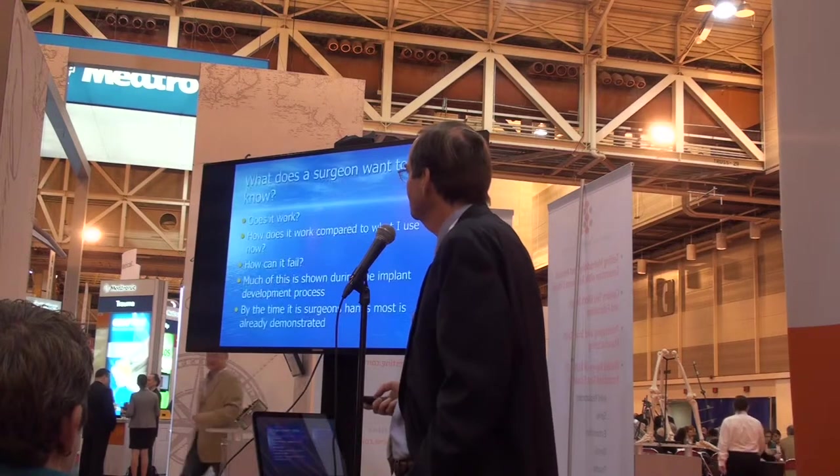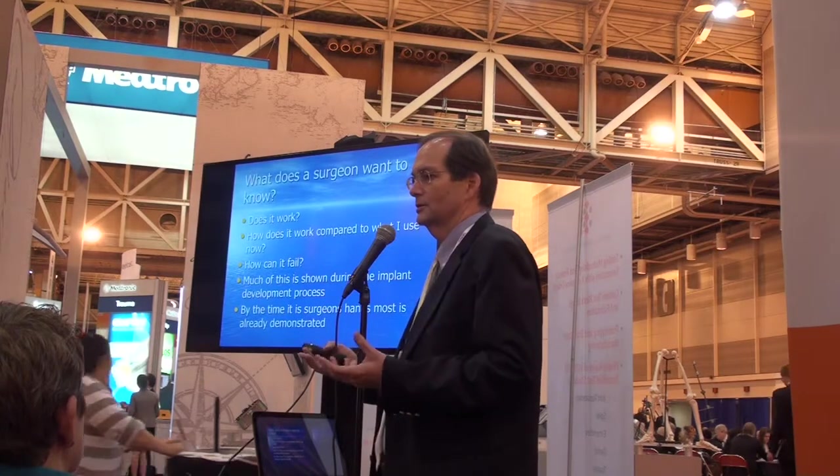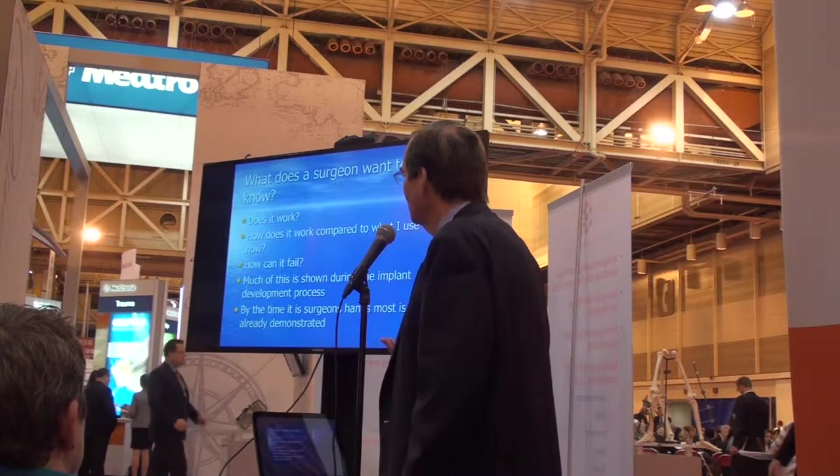So what does a surgeon want to know? He wants to know: Does it work? How does it work compared to what I use now? In other words, is it going to do it better, or the same? And how will it fail if it does fail? That's an important thing for us to know because we often have to revise something that has failed.